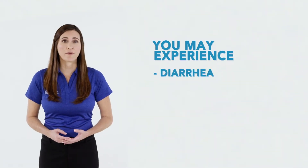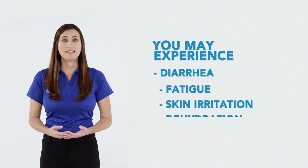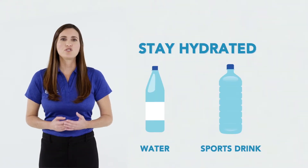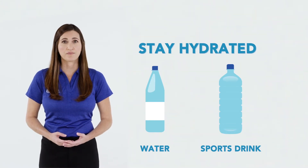Change in bowel habits can occur during chemo and or biotherapy treatments. Please keep track of any bowel changes during this time. You may experience diarrhea, which can lead to fatigue, skin irritation, and dehydration. Be sure to stay hydrated and notify your physician if it continues. Further testing may be needed to evaluate the cause of your diarrhea.